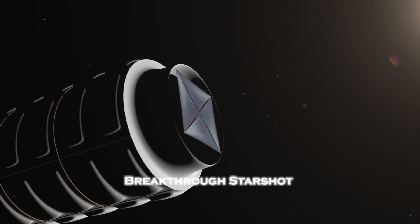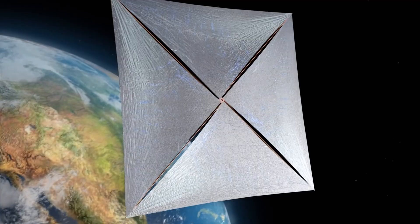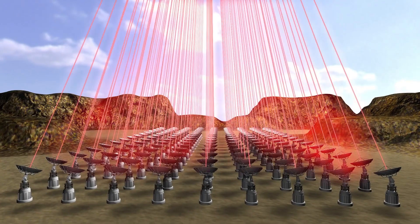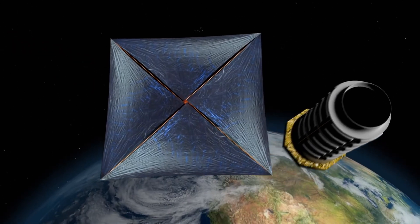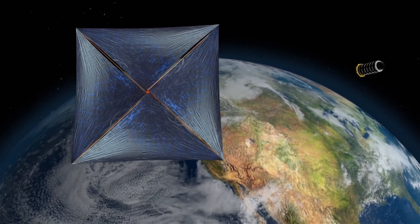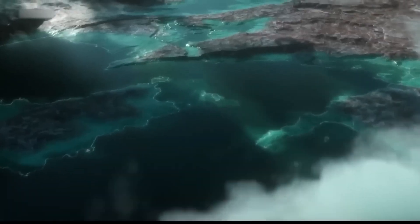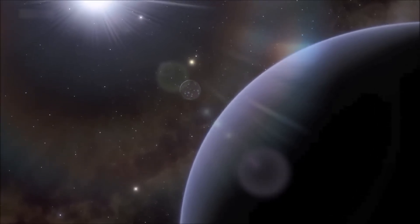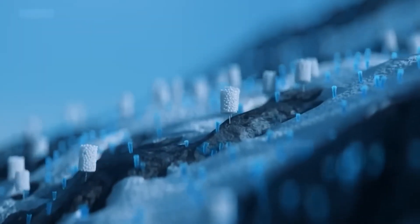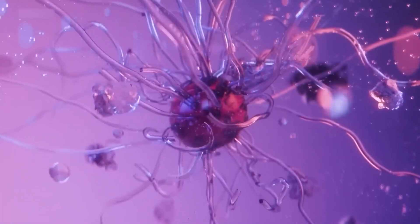Additionally, projects like Breakthrough Starshot plan to send small laser-powered probes towards Proxima b. These probes could reach the system in just a few decades, sending us back images and data directly from the planet. Discoveries like this don't just have scientific impact, but a philosophical one as well. If Proxima b does host life, even in its simplest form, what could that mean for our perception of humanity and our place in the universe?